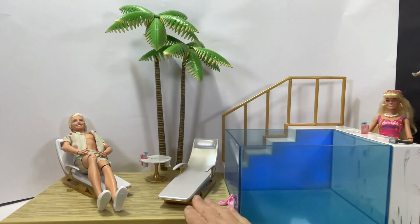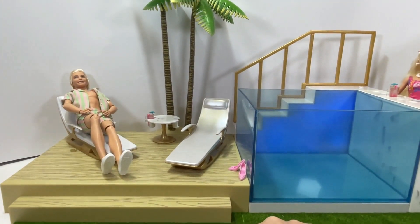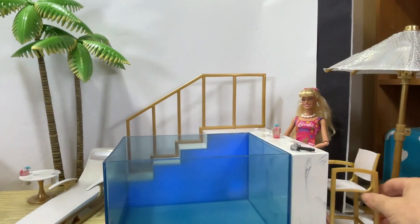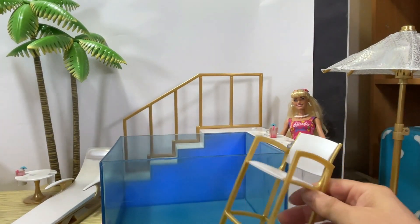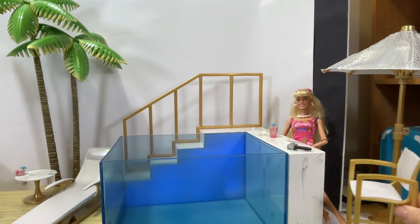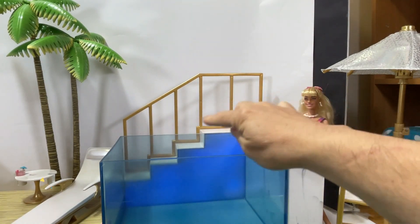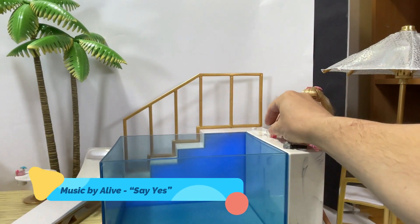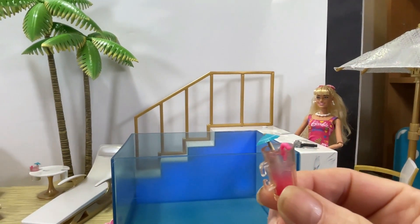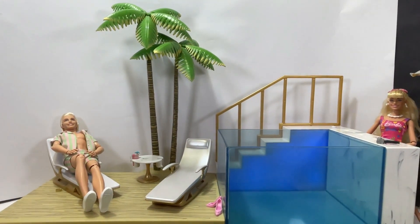You get the decking of course, and it's got some stairs. On this side we have two deck chairs. We have a bar — Barbie there. There are stairs going there, and we get two drink bottles or two drinks. And there you go.